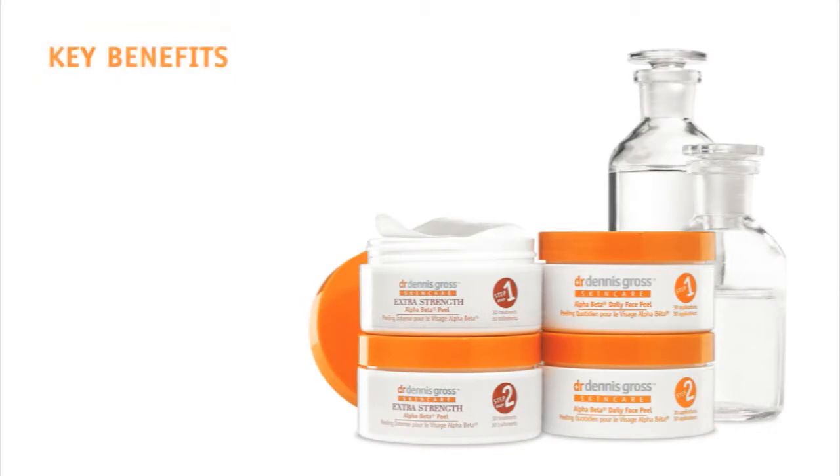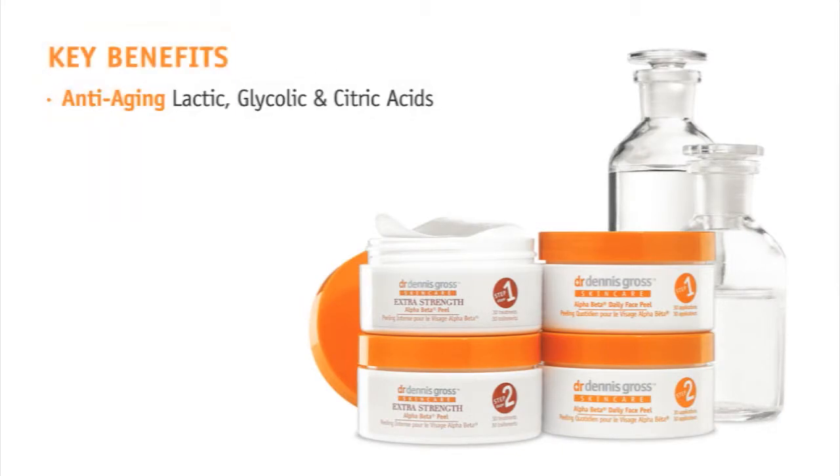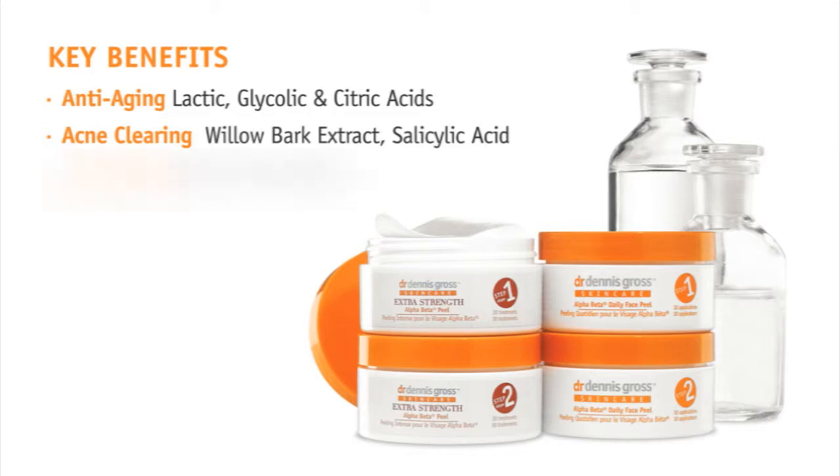The Alpha Beta Peel provides three main benefits to the skin: anti-aging with lactic, glycolic, and citric acids; acne clearing with willow bark and salicylic acid; and brightening with malic acid and retinol.